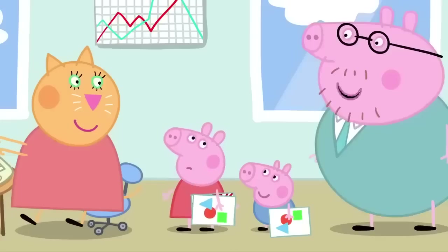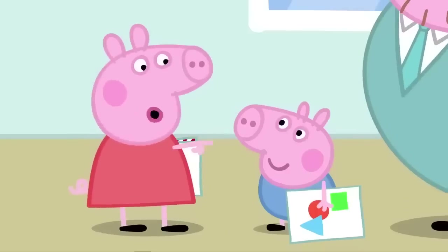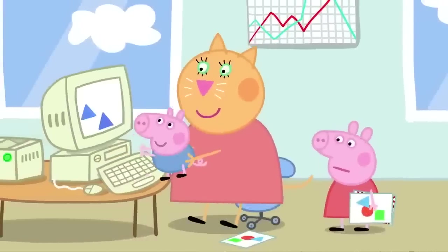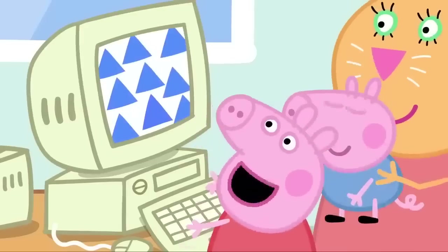Can I have a go? Maybe it's George's turn now. That's right, George. It's your turn to do some work. George is making blue triangles. Now we print them out.